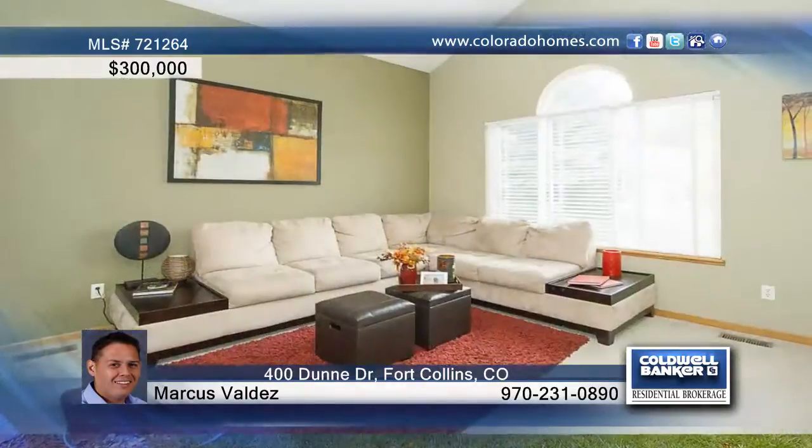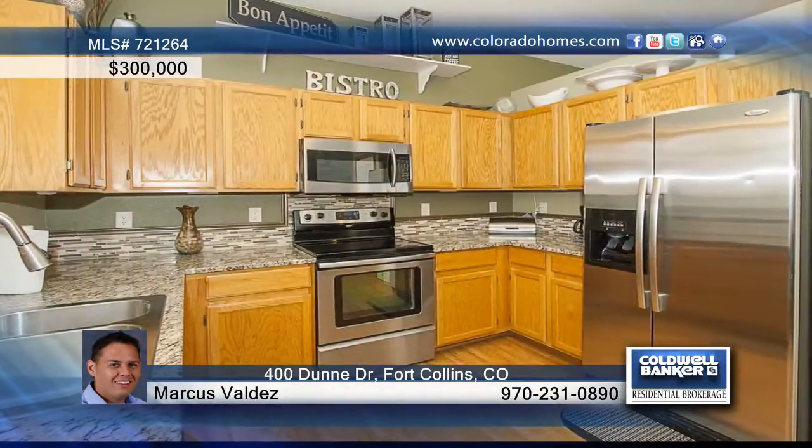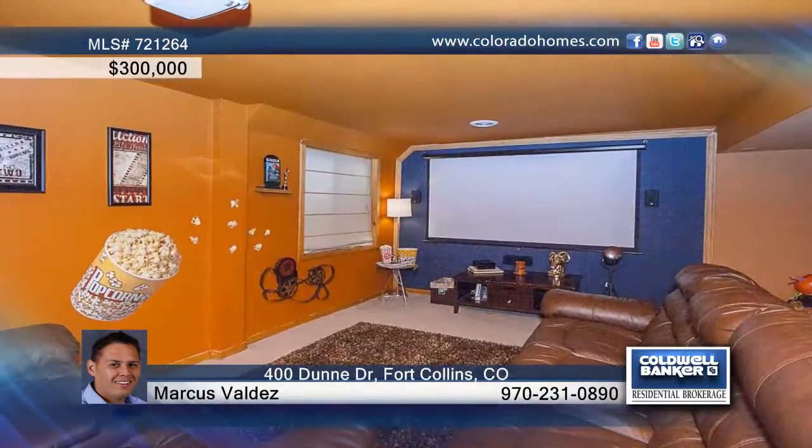Enjoy so many great updates in this home. This home features newly applied paint, a kitchen highlighted with beautiful granite counters and stainless steel appliances, comfortable living spaces, and a luxury shower you don't want to miss.